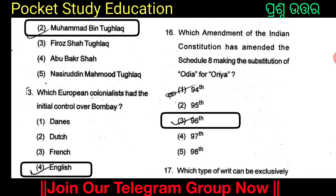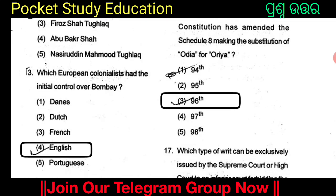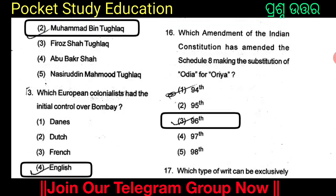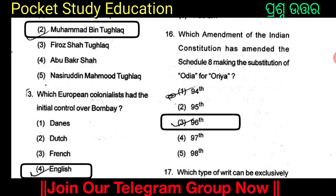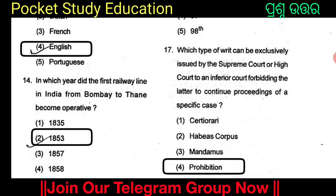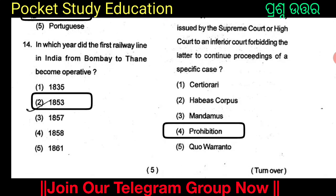Which amendment of the Indian Constitution has amended the schedule, making the substitution of Odia? Which type of writ can be issued by the Supreme Court or High Court to an inferior court forbidding it to continue proceedings of a specific case? The options are Certiorari, Habeas Corpus, Mandamus, Prohibition, and Quantum. The answer is Option 4: Prohibition.